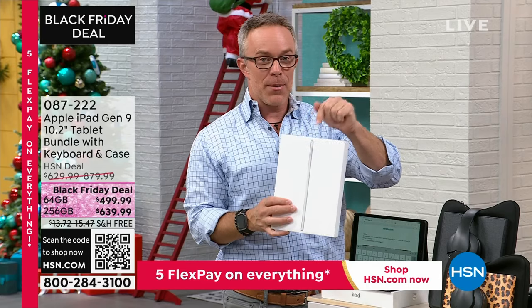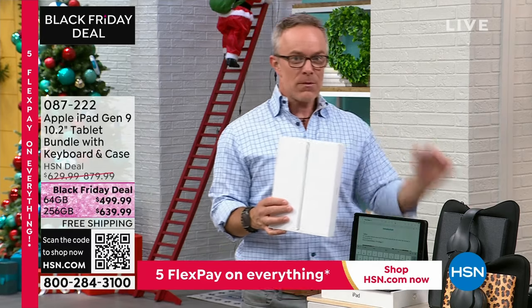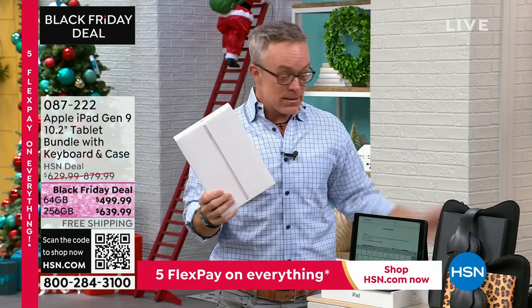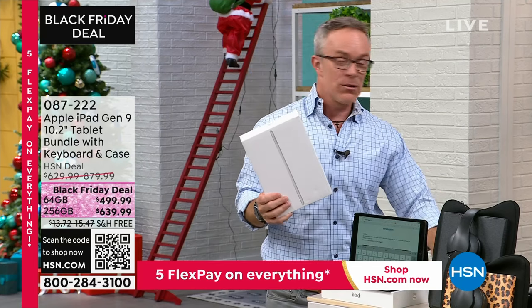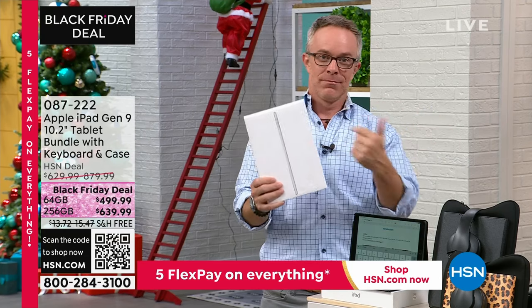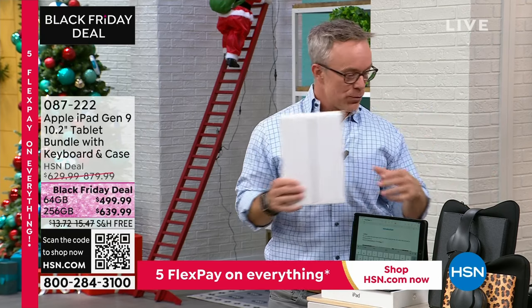My nephew asked for an iPad one Christmas season — okay, you're a good kid, but are you that good? Santa's helper said he's not going to outgrow it. Legos, soccer, baseball — done. The iPads remained a go-to for school.